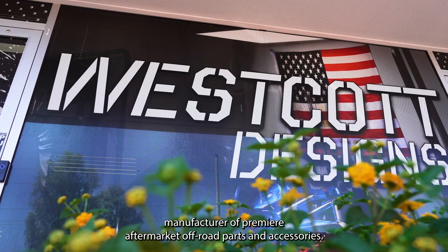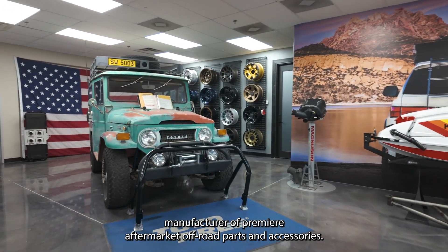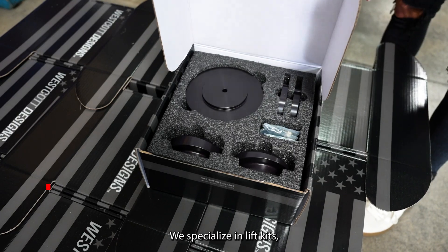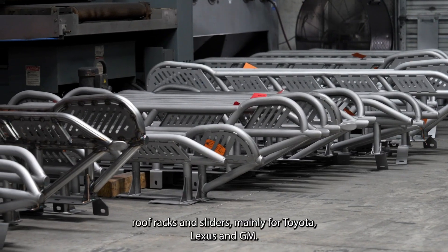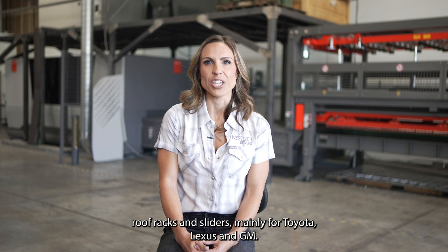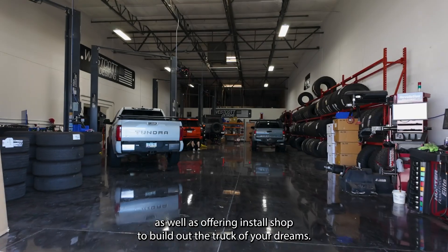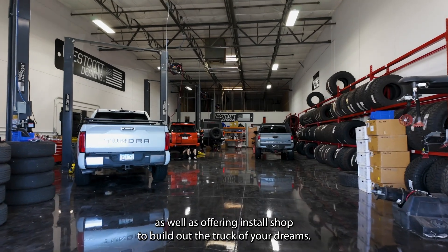Westcott Designs is a manufacturer of premier aftermarket off-road parts and accessories. We are located in Phoenix, Arizona. We specialize in lift kits, roof racks, and sliders, namely for Toyota, Lexus, and GM. We make everything from start to finish in our facility, as well as offering an install shop to build out the truck of your dreams.